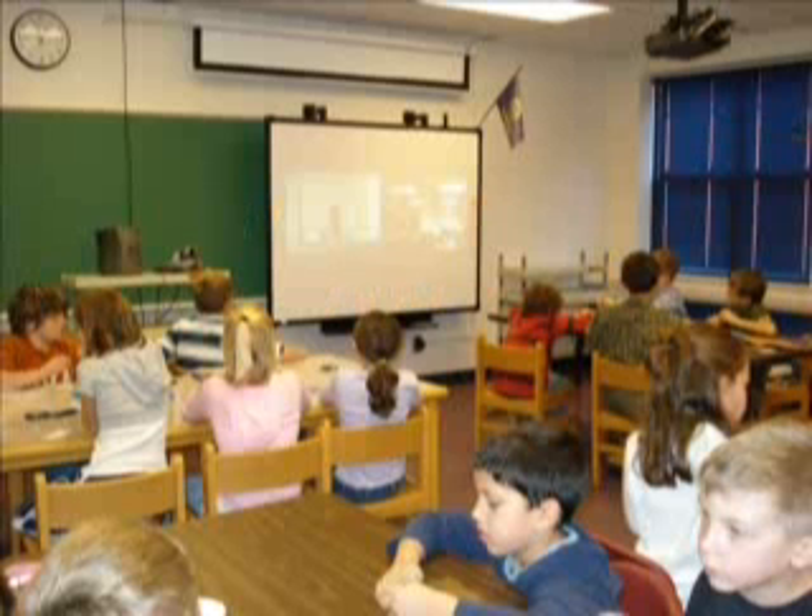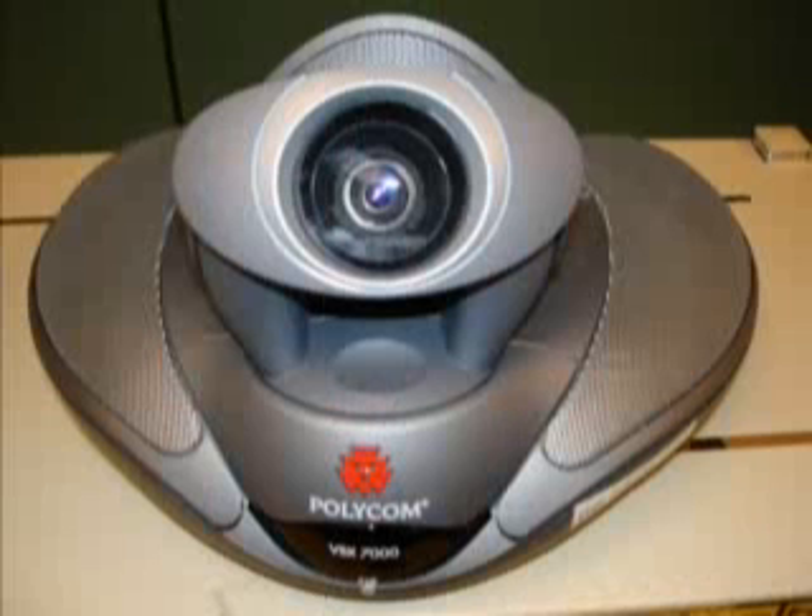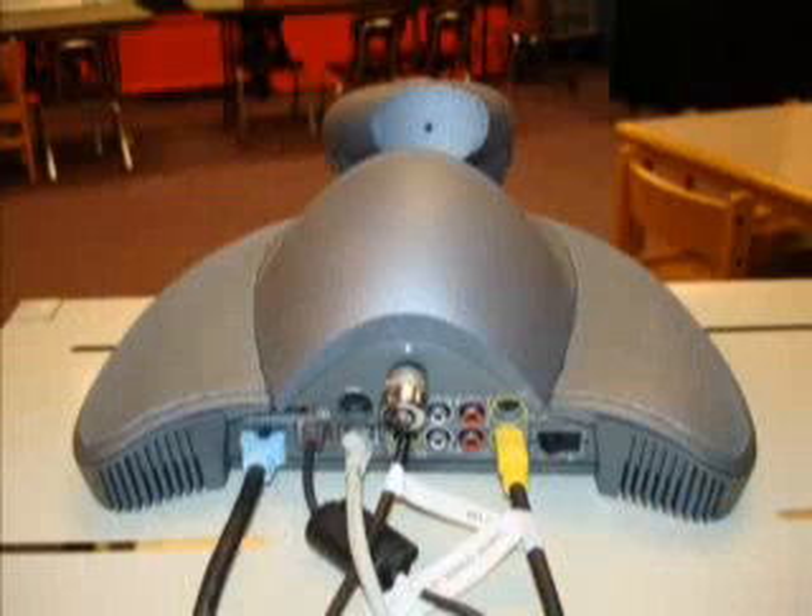Setting up for IDL is really easy. We have a room already set up, and we have all the settings saved. So all we really have to do is just switch on the camera and switch on the projector, and off we go.